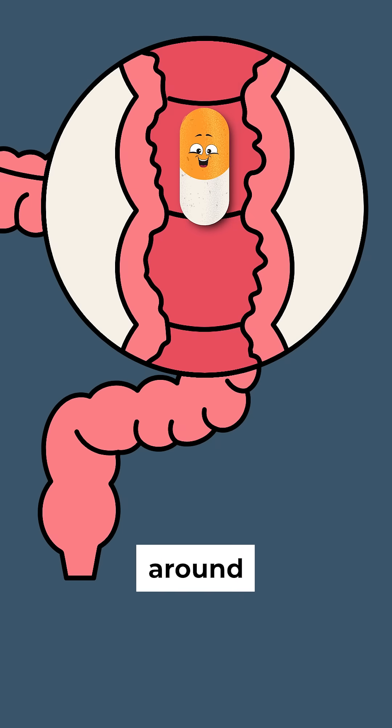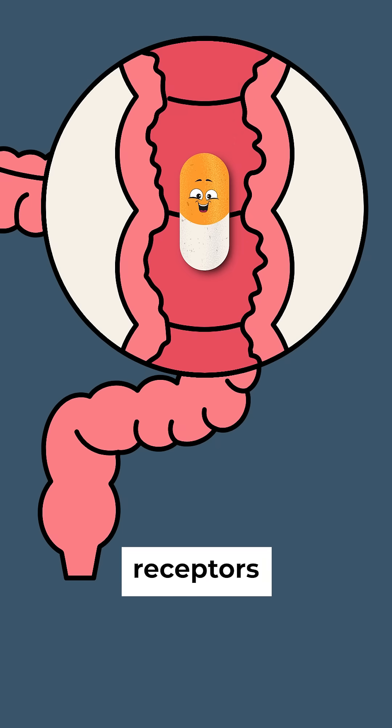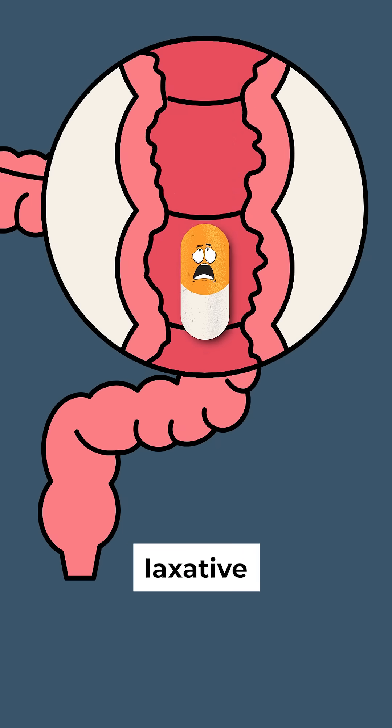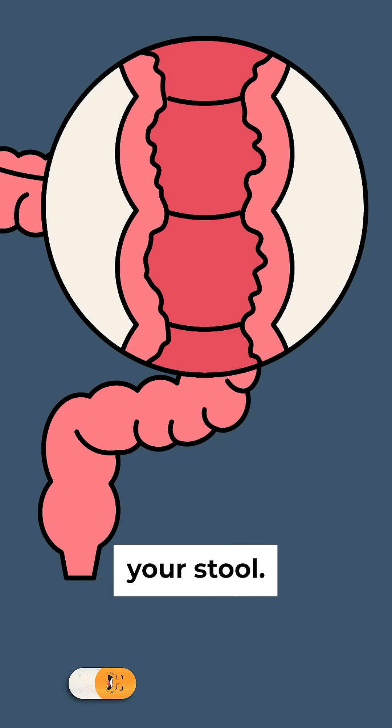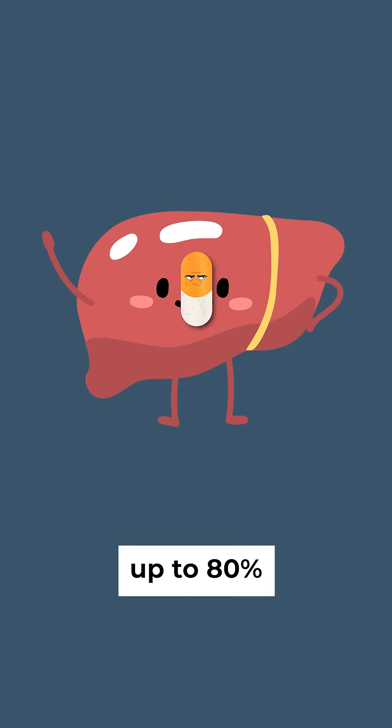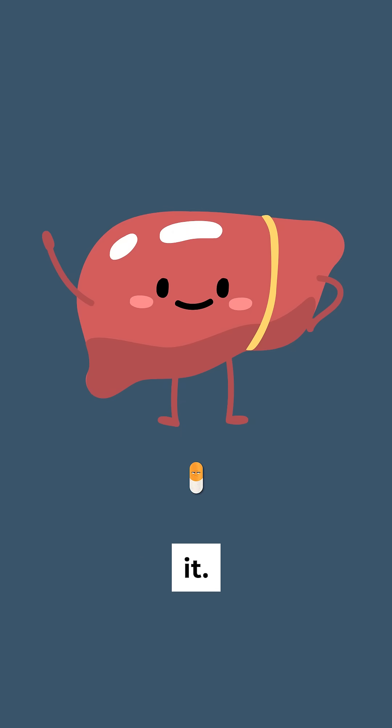High doses, around 2 grams, trigger sucrose receptors in the intestines, creating a laxative effect, which means you lose higher doses in your stool. Even after absorption, up to 80% gets broken down by the liver before the body can use it.